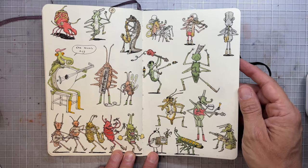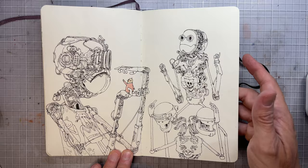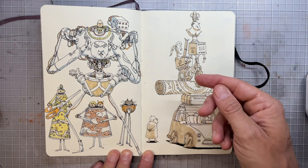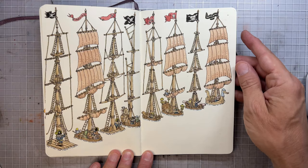Music and insects. And some robots. I tend to start the sketchbook from two directions — if I'm not really inspired, I start from the end of the sketchbook, for some strange reason.